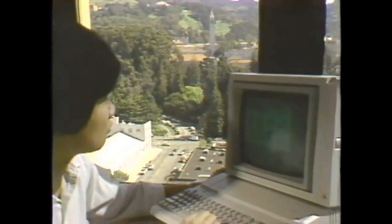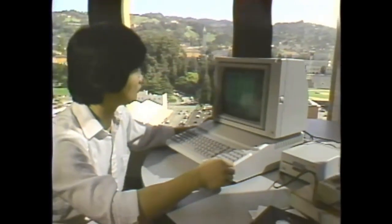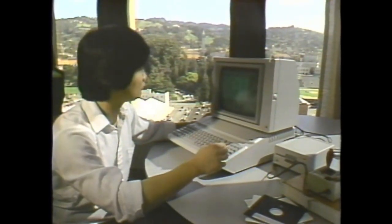One of those companies is Berkeley Softworks, next to the university campus in Berkeley, California. What we did is we looked at these markets — at the Commodore 64 market at first and the Apple II. And basically, it takes a while for people to really push a machine to its total limits.